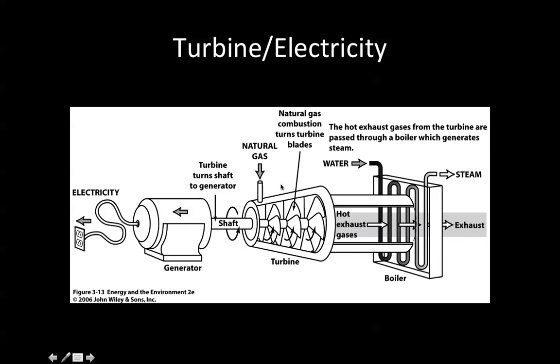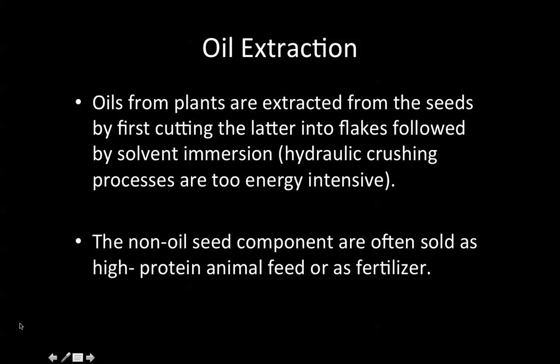Going back to oil extraction: oils from plants are extracted from seeds by first cutting them into flakes, followed by solvent immersion. They can also do hydraulic crushing, but those processes are too energy intensive. The non-oil seed component is often sold as high-protein animal feed or used as fertilizer.